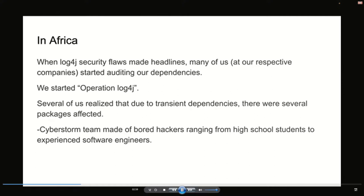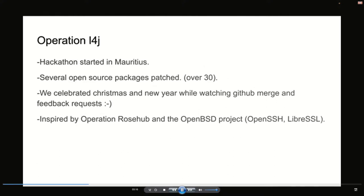We started this hackathon called Log4j. We basically went out hunting on GitHub looking for security flaws in different packages that relied on Log4j. Operation L4j started — we originally started it in Mauritius. There were several open source packages that were patched, well over 30. We celebrated Christmas and New Year while watching GitHub merges and feedback from the patches, and it was a really fun experience despite it being end of year.